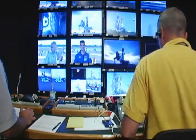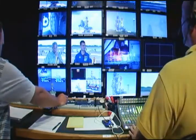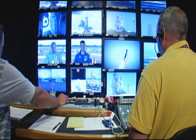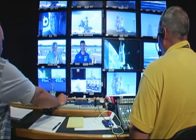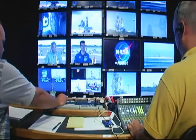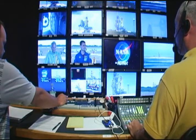Live on HDNet, from Launch Pad 39A, the Kennedy Space Center in Florida. We're off on Space Shuttle Atlantis, going to service the Hubble Space Telescope. This is NASA on HDNet. Reporting from Cape Canaveral, here's correspondent Greg Dobbs.